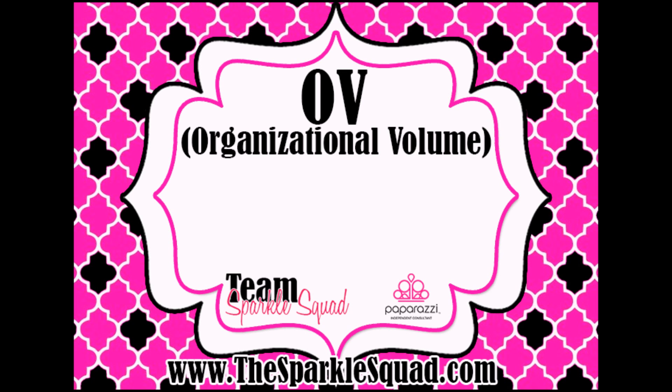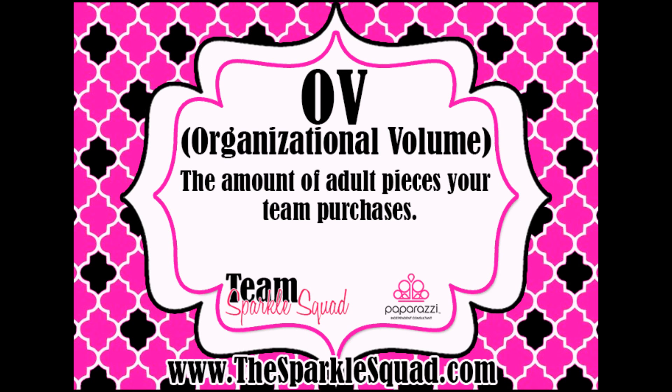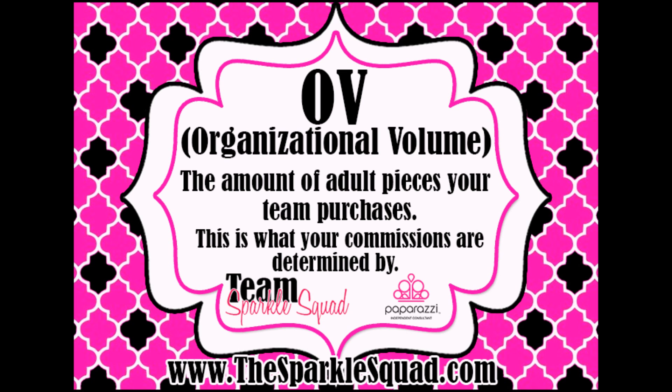OV stands for Organizational Volume. This is the amount of adult pieces your team purchases, and this is what Paparazzi bases your commissions on.